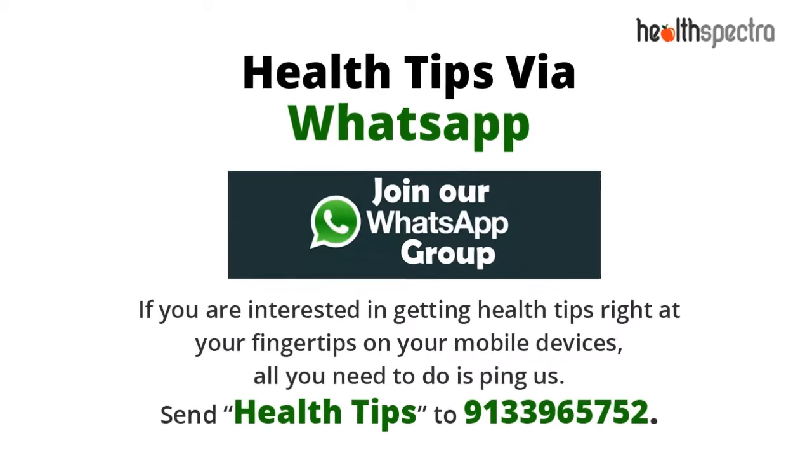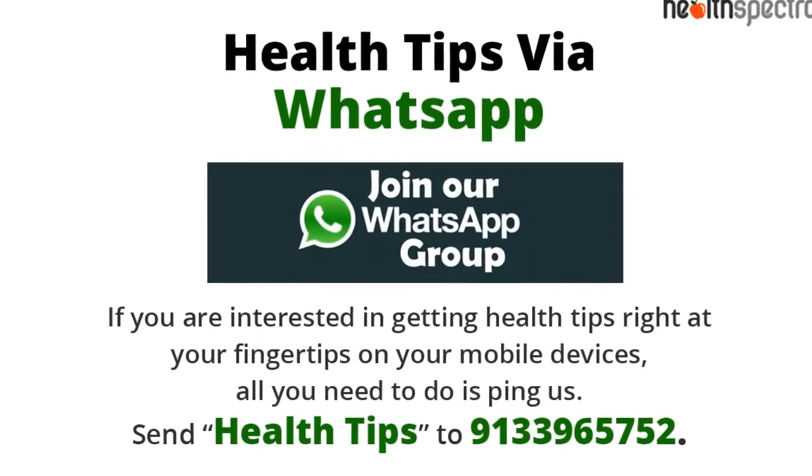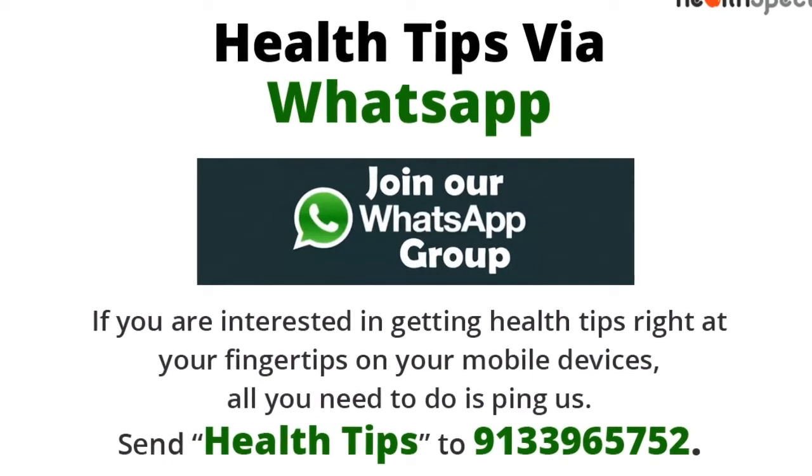Join our WhatsApp subscription for the latest health articles delivered right to your mobile devices. Don't forget to like and subscribe to keep yourself updated. Thanks for watching.